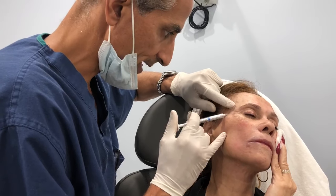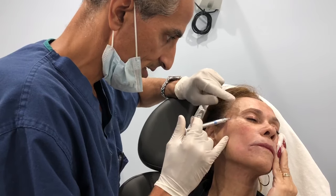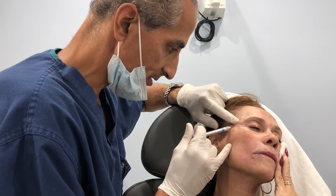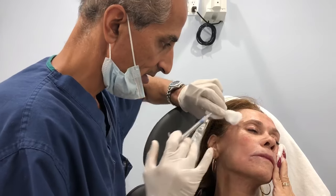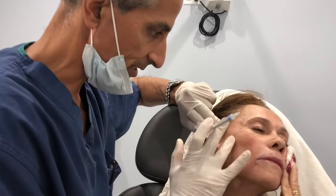I supercharged my Radiesse with a little bit of lidocaine with epinephrine so that it's more comfortable and also helps reduce bruising and swelling after the treatment. It's a very slow gradual fill and then right afterwards I put a little bit of pressure on the area and you can already see how nicely it's filled in and corrected.